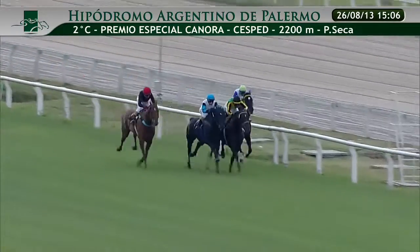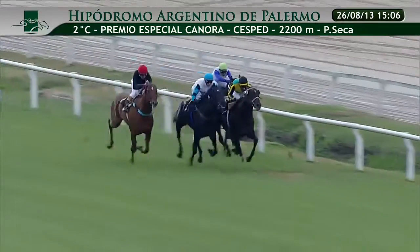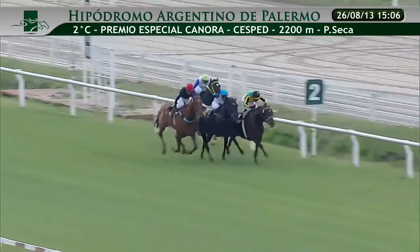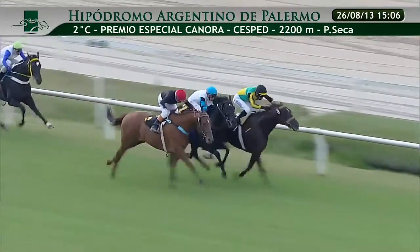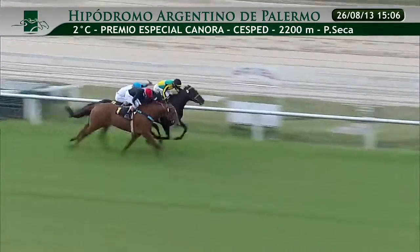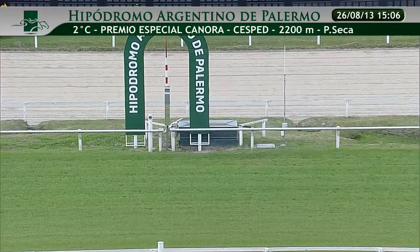Descuenta ya los últimos 250 metros de carrera. Continúa la lucha en la vanguardia, lo viene haciendo cabeza a cabeza el 5 y el 2. Se va a sumar a los punteros rápidamente el competidor número 1. Los últimos 100 metros de carrera. Continúa la lucha en la delantera entre el 5, el 1 y el 2. Pocos metros para el disco, lo van a cruzar por dentro el 5, atropellando abierto el 1 en línea con el 2. Y cruzaron el disco.